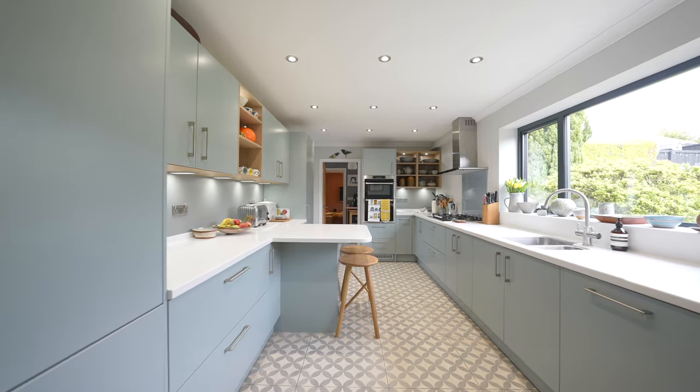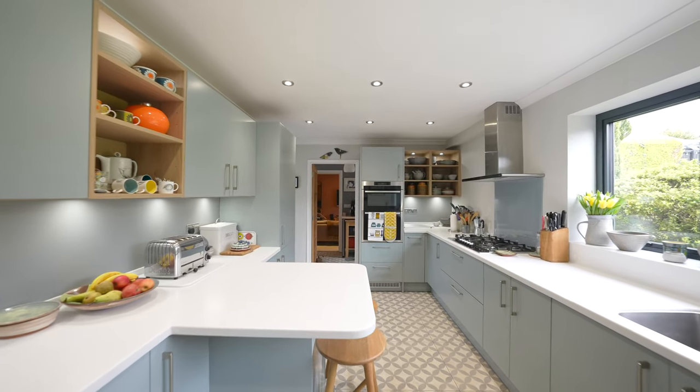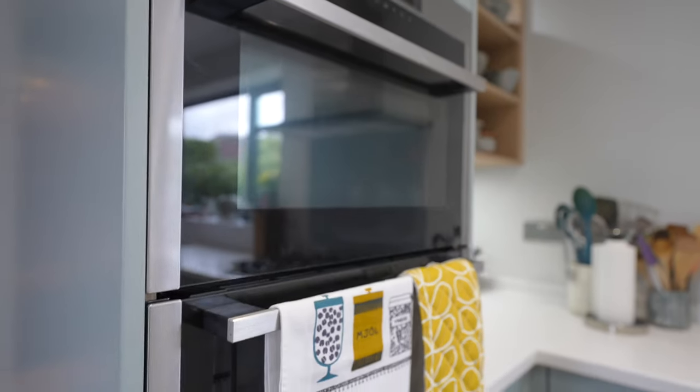The kitchen breakfast room has recently been modernized within the last four years. It is well appointed with a high standard John Lewis kitchen, with underfloor heating to this room and into the utility room.